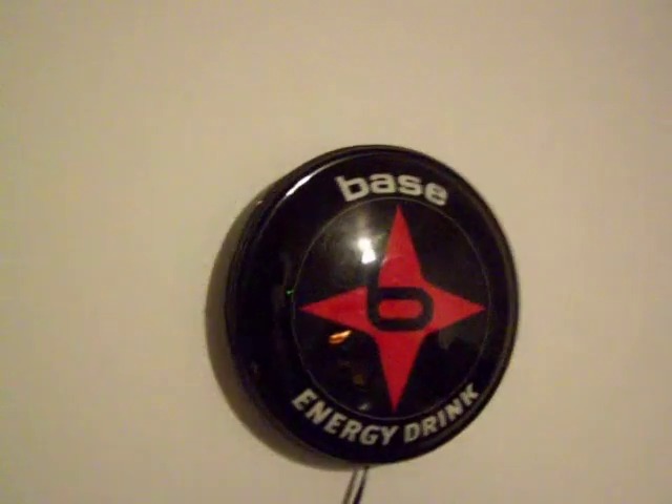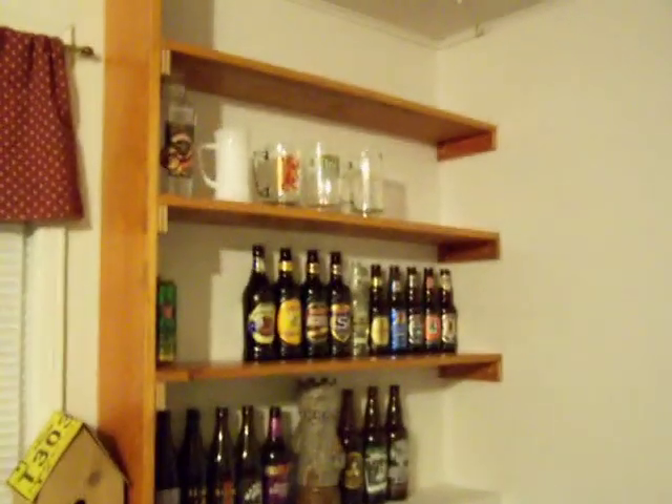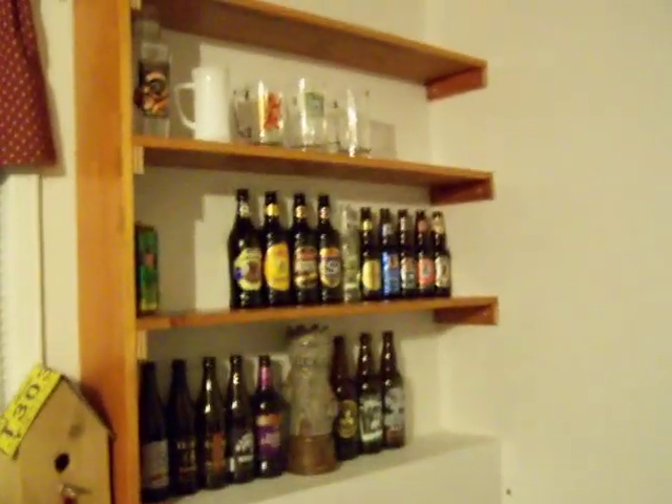Hello. That's a neat drink sign that a friend of mine brought back from Montreal for me. Here's what we're here to look at today. I call this the Beer Wall of Fame. These are beers that I've tried and I really liked — I like them enough to keep the bottles.